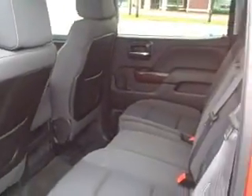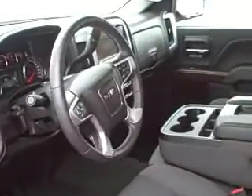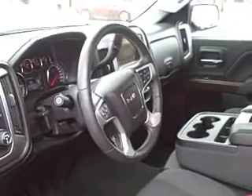Might as well show you the inside, it's just like brand new. I don't think anybody's ever sat in the back seat. This one is clean. Come and see us at John McKee Pre-Owned, we'd love to let you drive away in this one.